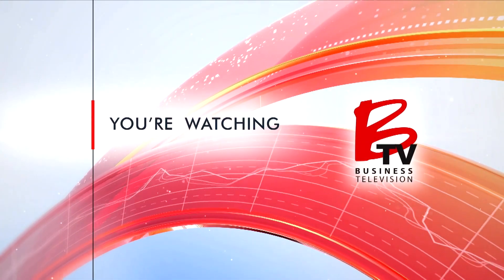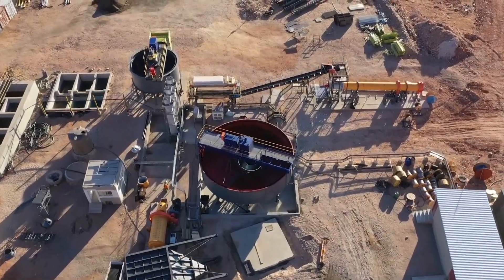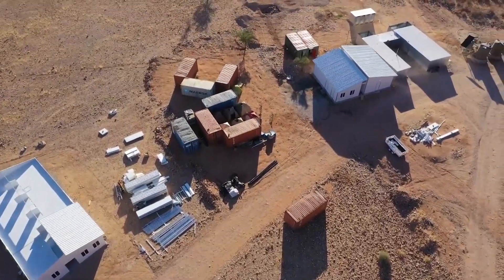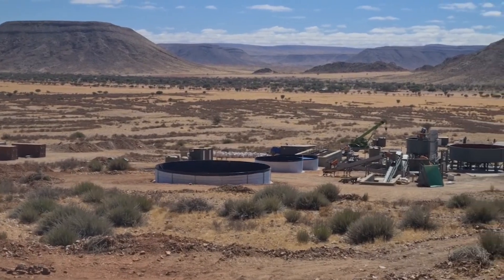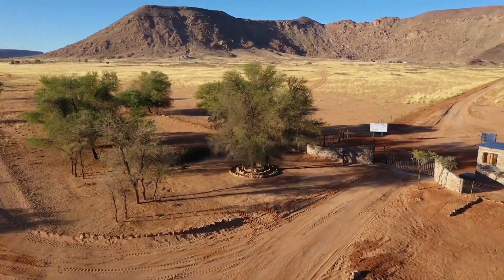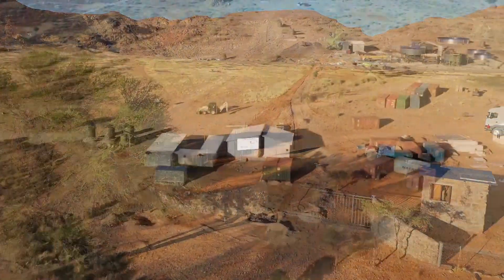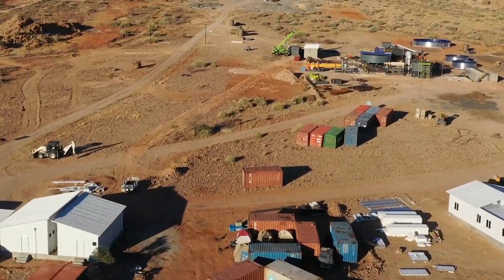You're watching BTV. When we last checked in with Gratomic, the Advanced Material Company's flagship Alcum Graphite Project in Namibia was at the pre-commissioning phase. Fast forward nine months and lots of progress has been made. Alcum has now transitioned into wet commissioning, which accelerates Gratomic toward their goal of becoming the largest high-quality vein graphite supplier on the planet.